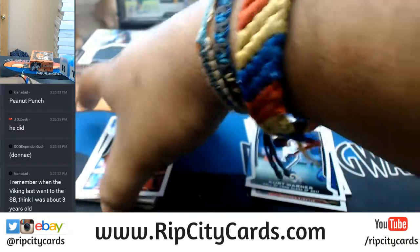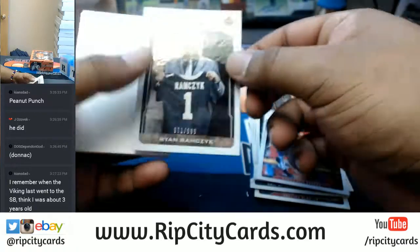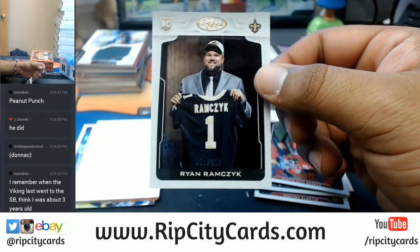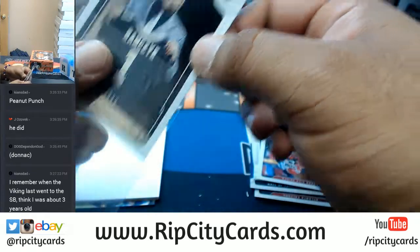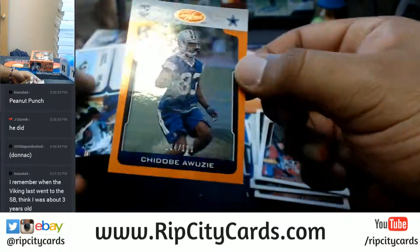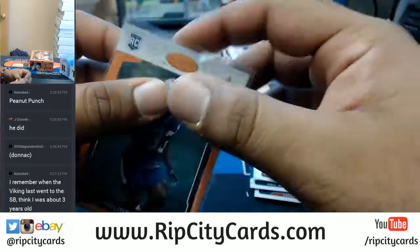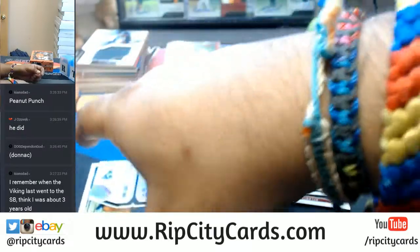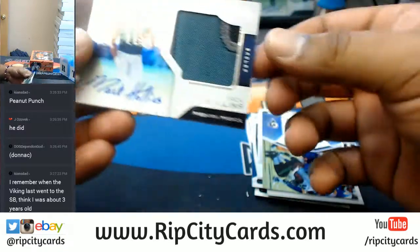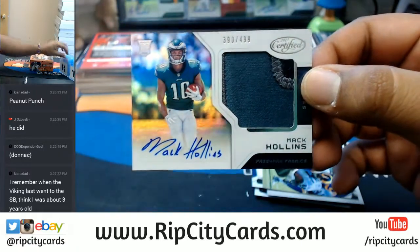I remember the last time the Dolphins went to the Super Bowl — I was not conceived. To $999, Ryan Runzisk for the Saints. Chidovi Awuzy, $2199 of the Cowboys. The patch I was telling you guys about — it's an Eagle, look at that, 3-color patch, to $499, Mack Hollins of the Eagles.